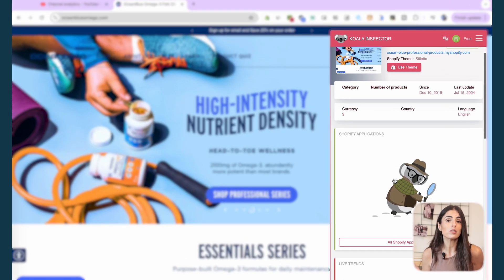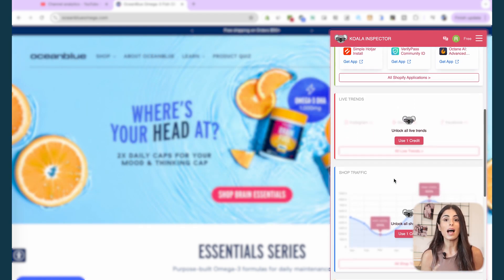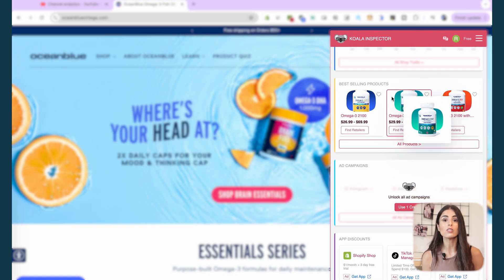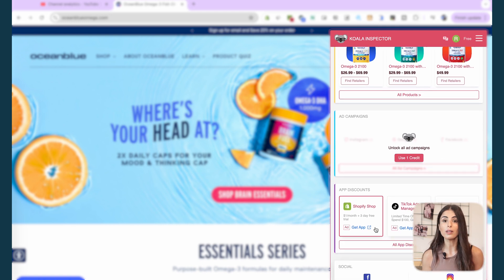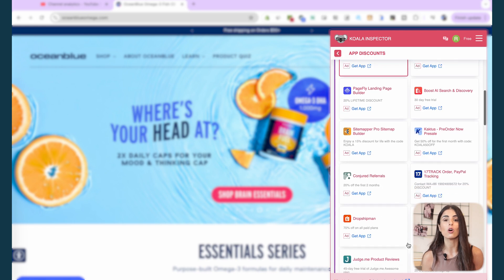Our next extension is called Koala Inspector, and I've been using it for years. With this extension you can literally spy on your competitors — check the theme they're using, the apps they're using, whether they're running ads, and even spy on their products: number of products, average price, best sellers, and more. If you upgrade to the paid version, you can learn even more about your competitors. I highly recommend it to improve your store and learn from the competition.